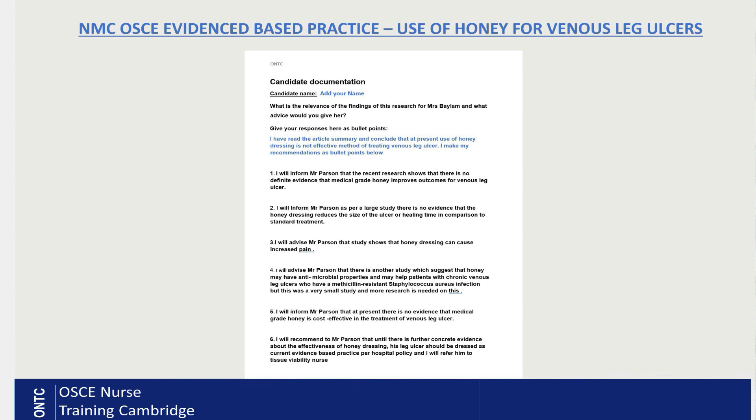Number three: I will advise Mr. Parson that the study shows honey dressing can cause increased pain compared to standard treatment — so as a side effect it can cause pain. Number four: I will advise Mr. Parson that there is another study which suggests honey may have antimicrobial properties and may help patients with chronic venous leg ulcers who have an MRSA — methicillin-resistant Staphylococcus — infection, but this was a very small study and more research needs to be done.